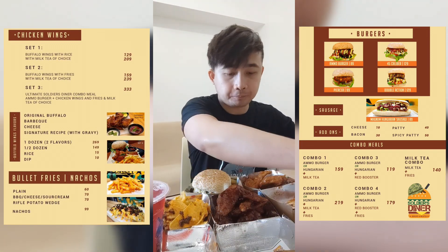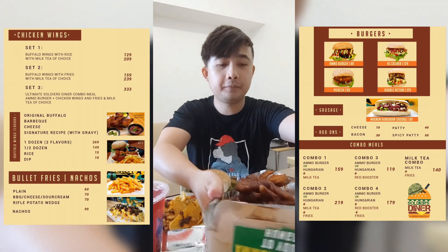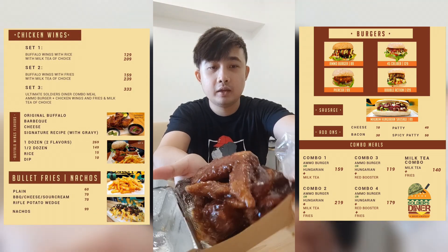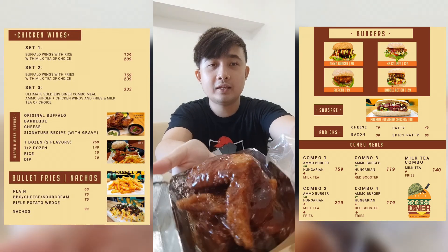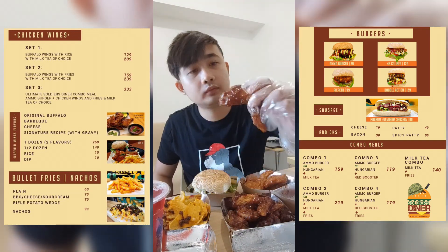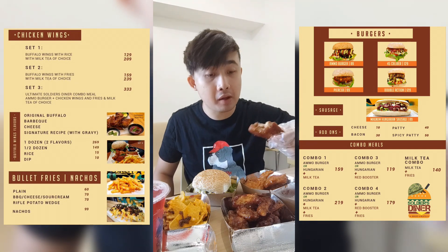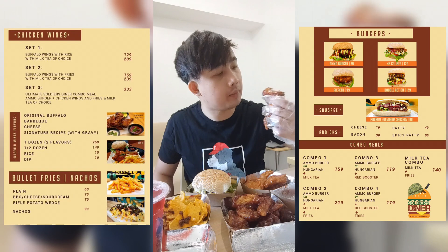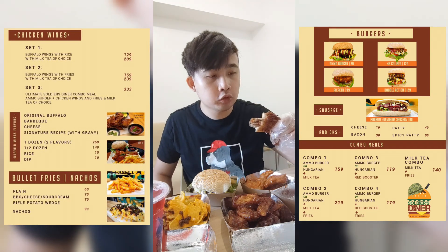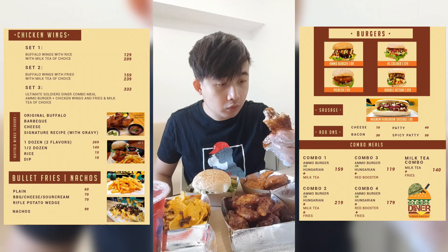So next let's taste the barbecue flavor Buffalo Wings. Guys, check the video description — I'll link their Facebook page and you can order. They're only in Mandaluyong. So let's taste it. Kaiba — different! This is the first time I've tasted barbecue flavor Buffalo Wings. Usually I order the original. The taste is a bit smoky, the meat is tender, and the sauce is really delicious.